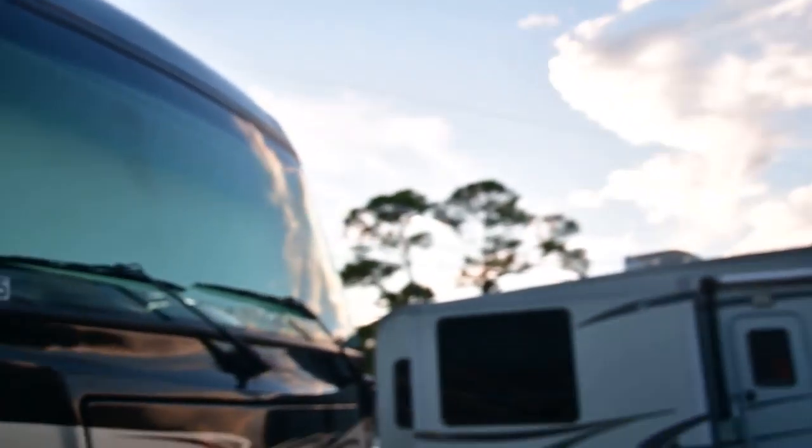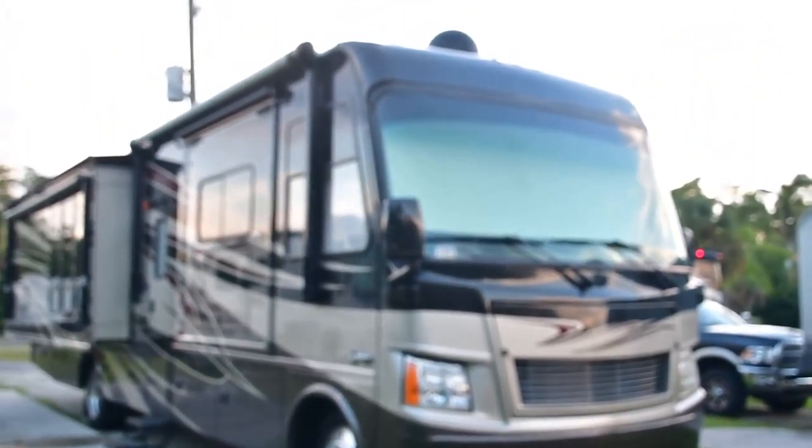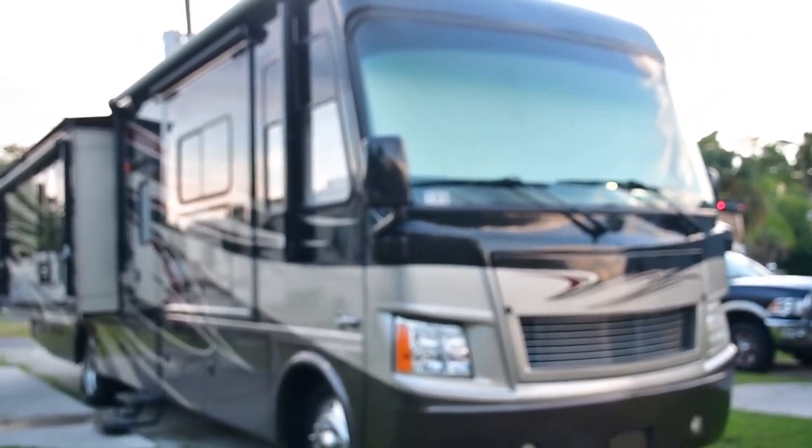We got it from Broward RV Sales, also known as Planet RV. Thanks for watching.